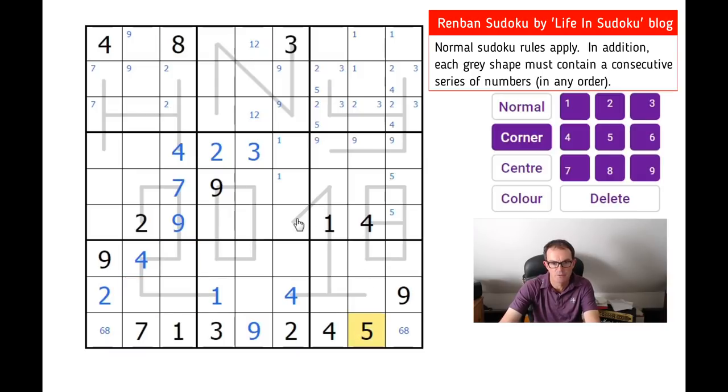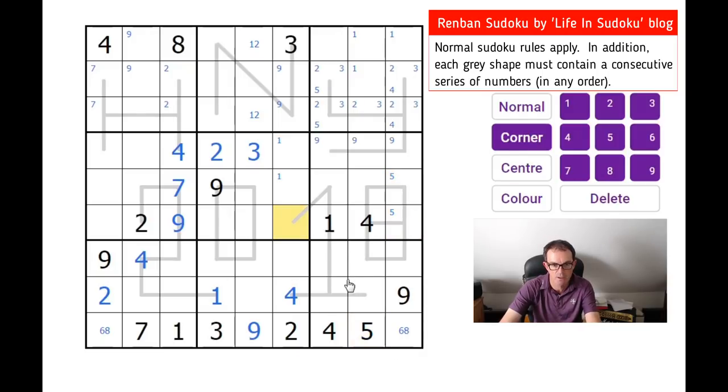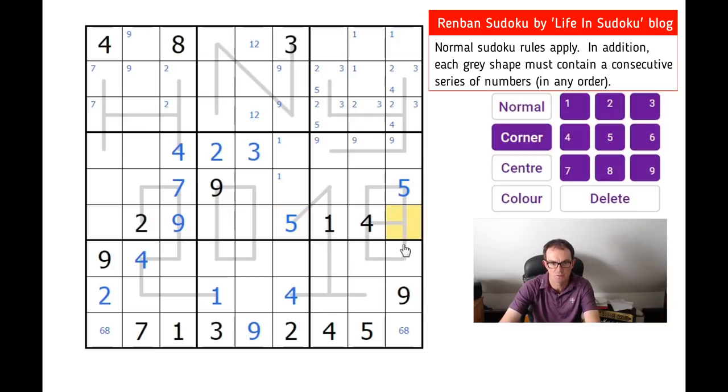Now five as well. We know there's a five on the one shape. There are fives locked into one of those two squares and this five here, so that is a five. That gives us this five and this five as well, so now there's a five up in one of those two squares.